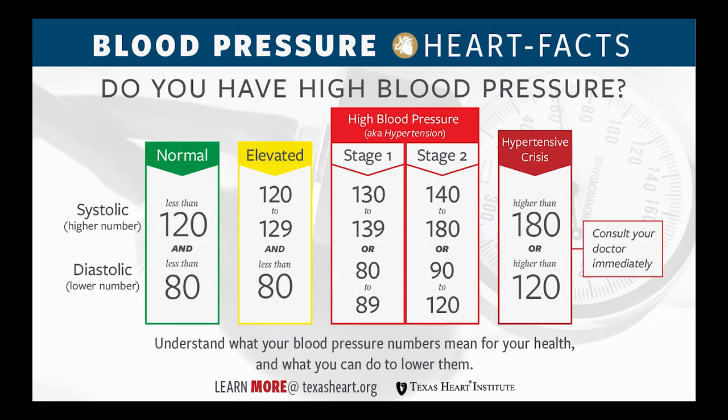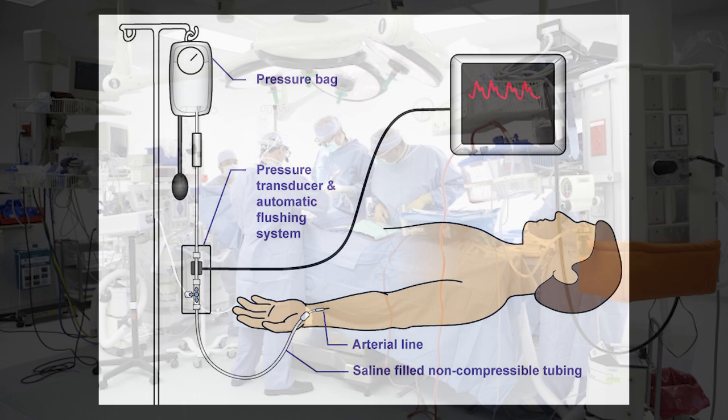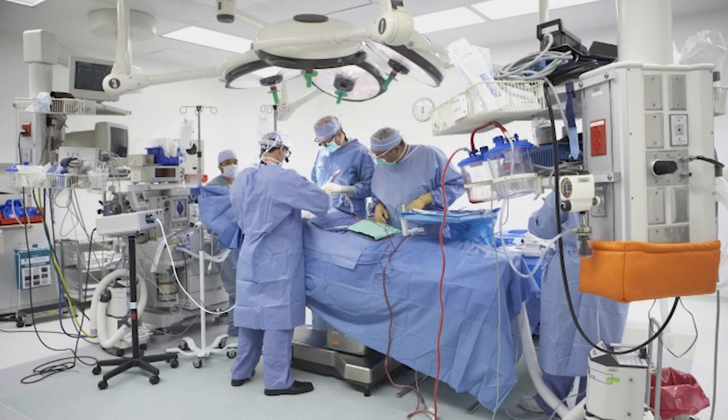There are two main ways to determine blood pressure: non-invasive blood pressure, or NIBP, and invasive blood pressure, called IBP. Invasive blood pressure is considered the gold standard for accuracy and beat-by-beat trends in the circulatory system. IBP is most commonly used in ICUs — intensive care units — and operating rooms.